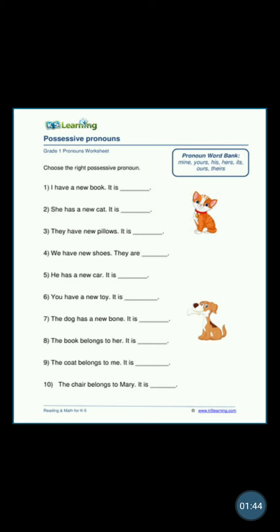'She has a new cat — it is...' Us ki hai, us ladki ki hai. It is not 'her,' it is hers. So when '-s' is added, that becomes a possessive pronoun. Yeh us ki hai, us ladki ki hai — isliye 'hers' aaya. She has a new cat — it is hers.